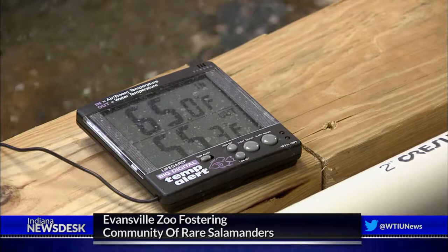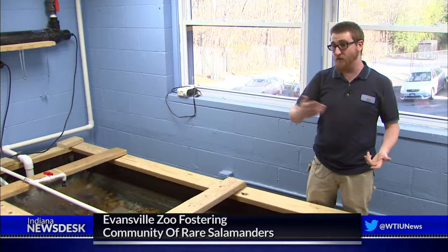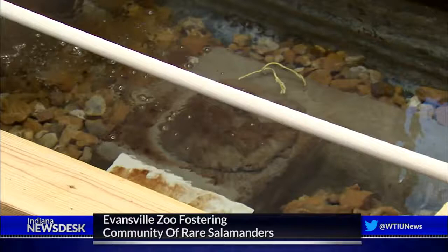We actually have to keep this water at not a constant temperature unlike the juveniles. We make it so that it goes up and down with the season. In the middle of summer, this water is 74, 75 degrees. The dead of winter, it's going to hopefully be down into the 40s. At that time of year, they don't eat, they don't hunt, they don't move much. They just kind of hunker down.